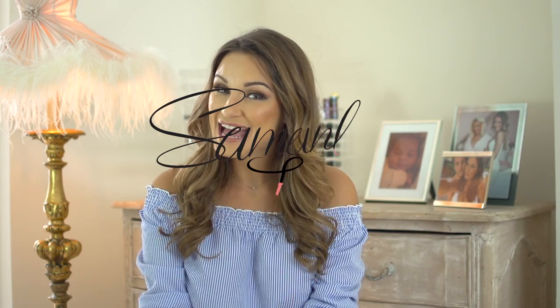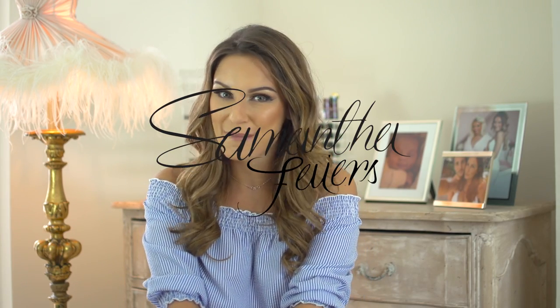Hi guys, welcome back to my channel. Today I'm going to be doing what's in my bag. I've watched a few of these videos and I always really enjoy it. This is my Louis Vuitton Neverfull bag. As you can see, it's a little bit weathered. I use it literally every single day of my life and because I'm a mum, this doubles up as a mum bag for me as well. I got this when I came out of Big Brother — I treated myself. This bag comes on every holiday with me and I tend to use it as a beach bag as well. So it's a good investment.